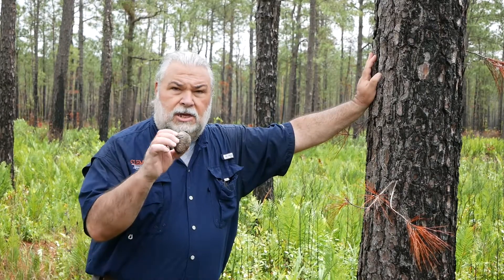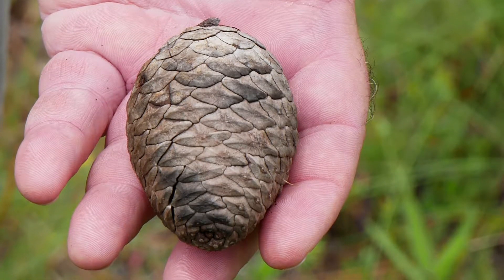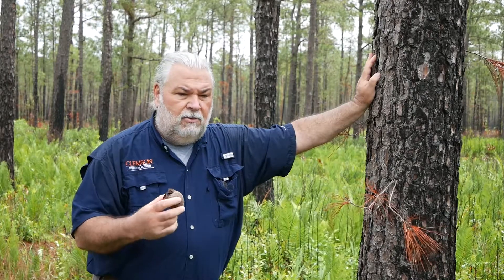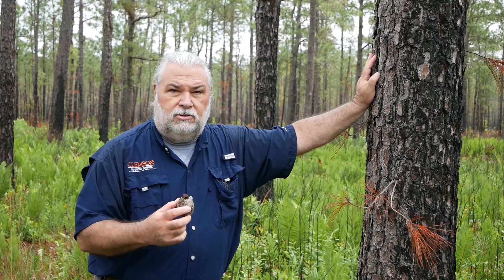Another characteristic of pond pine is that it has serotinous cones. You see this cone in front of me — it looks like kind of a top shape. These cones need to be exposed to a certain degree of heat before they will open up and drop their seeds. That way, it ensures that the ground has been prepared for that seedbed before those cones drop their seeds.